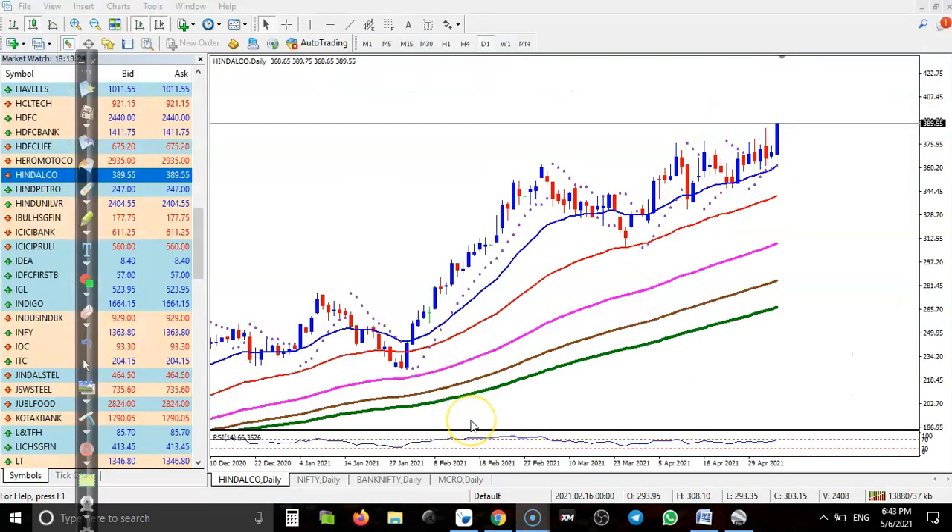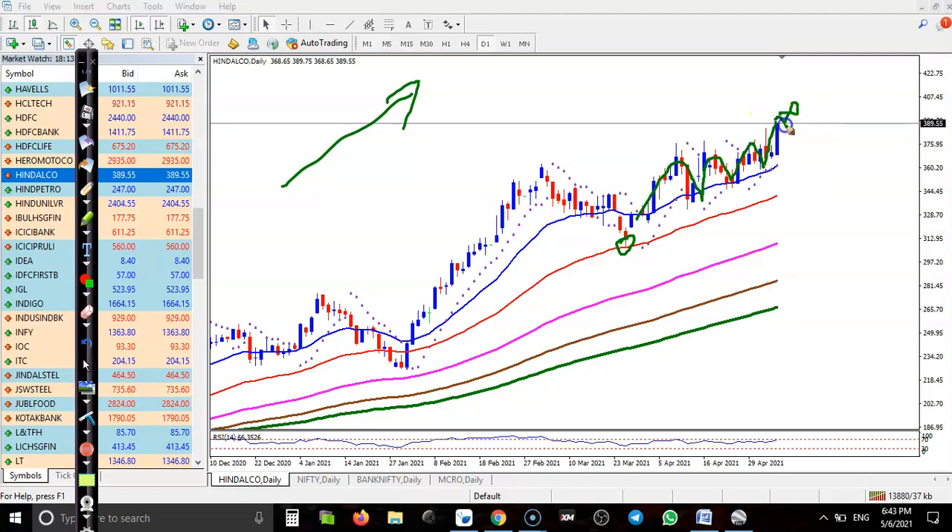This is the Hindalco daily chart. You can see a clear uptrend and price is bouncing off the 50 and 20 exponential moving averages. Today price created a new high, but I'm not interested to take any position here. I need a pullback first. My rule is to buy deep after a correction — I'm just looking for a buy after giving a correction.